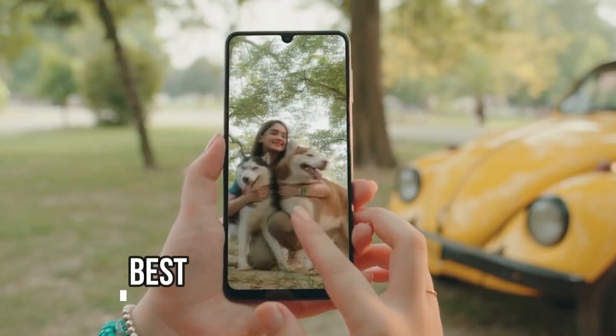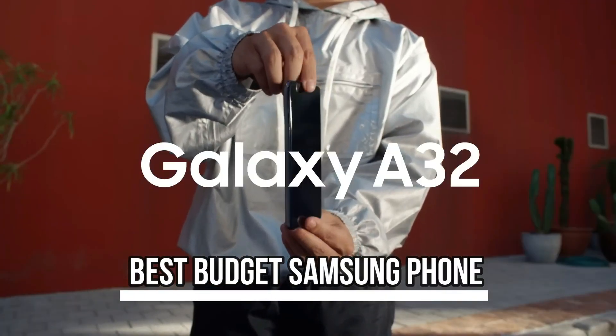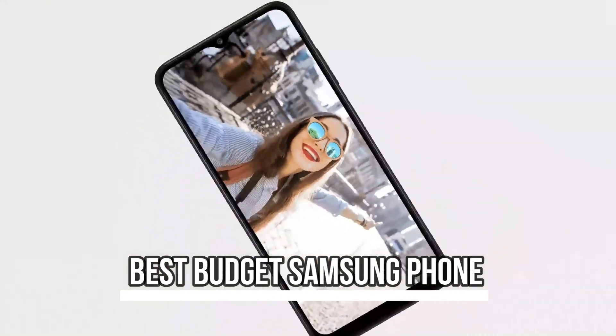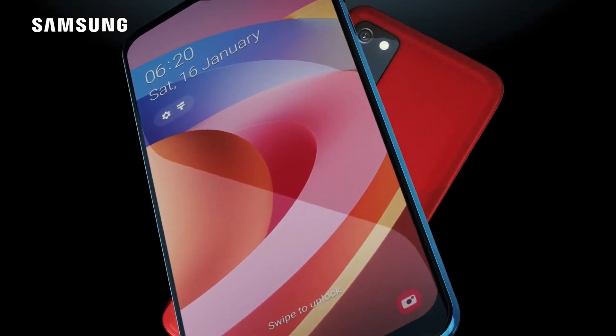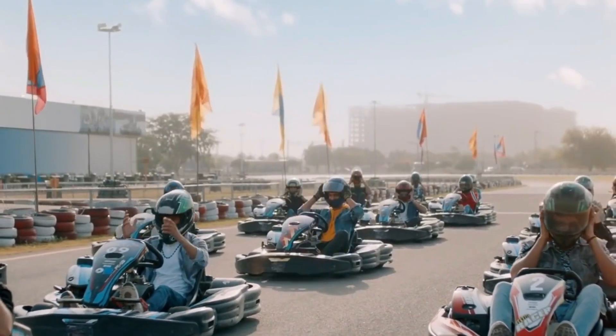What's up guys! Today's video is on the best budget Samsung phone. Through extensive research and testing, I've put together a list of options that'll meet the needs of different types of buyers, so whether it's price, performance, or a particular use, we've got you covered.